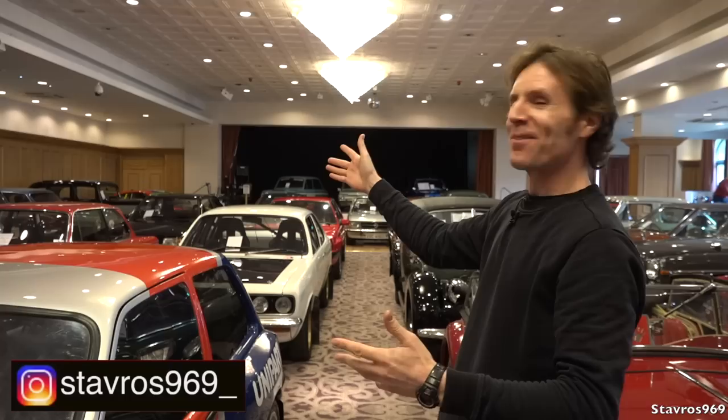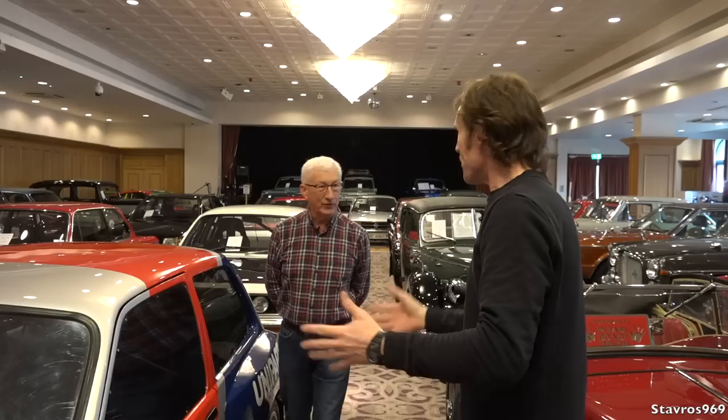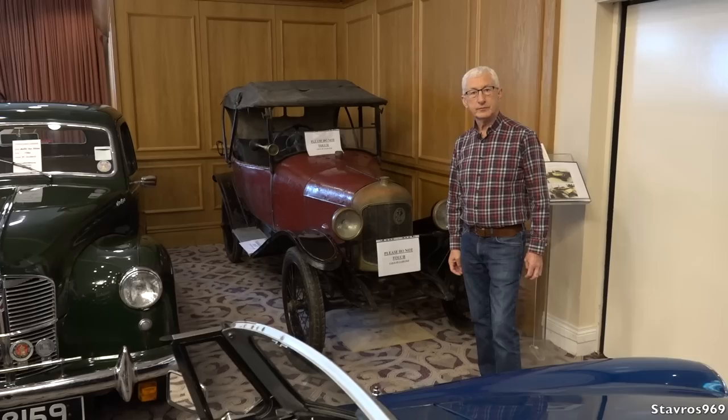Hi, I'm Stavros. Good morning and welcome to the Slieve Donard Resort and Spa here in Newcastle in County Down in Northern Ireland. I'm here for the Classic Car Show for 2020. We've got a fantastic selection of cars on display this year and joining me again is Bill Forsyth. Thank you very much for having me again this year. No problem — you're very welcome. Let's check it out.